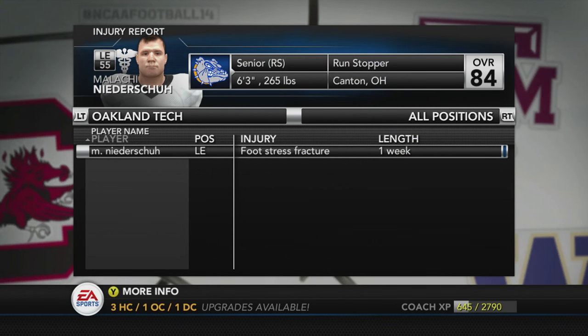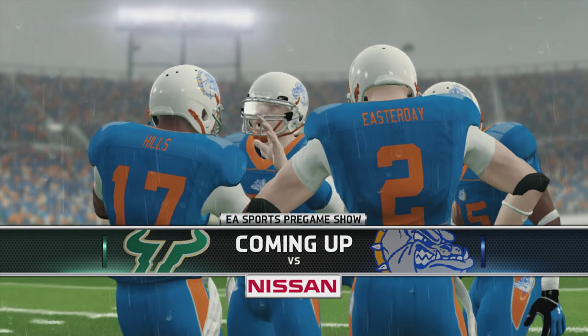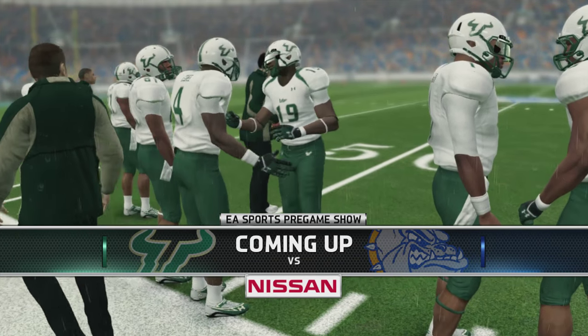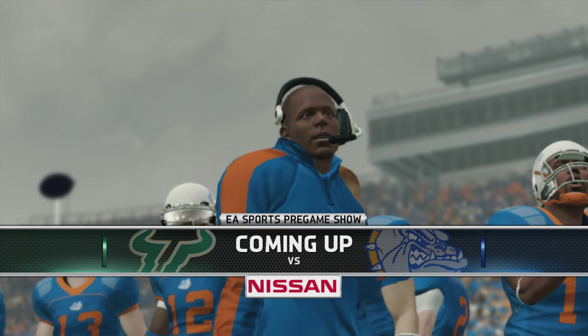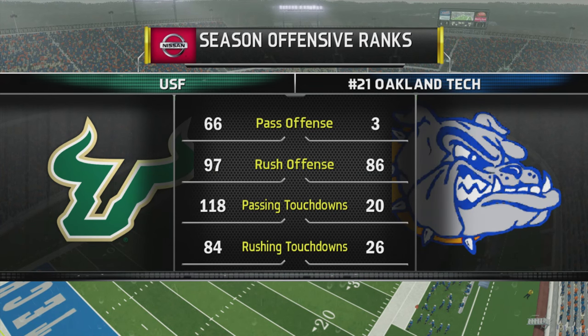Anyways man, Nita Shue - because we sim - he is out with a foot stretch factor. You know that Nita Shue goes 265 pounds. I never seen a man that big break his foot and then come back the very next week. But hey, it is what it is. I'm not going to complain because at least we have got some college football with the Oakland Tech Bulldogs, number 21 Oakland Tech Bulldogs.